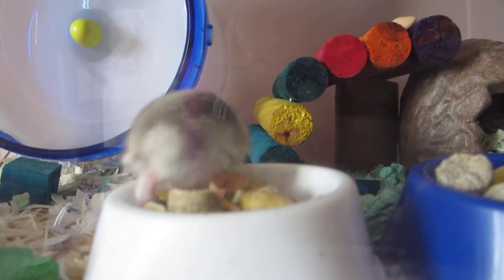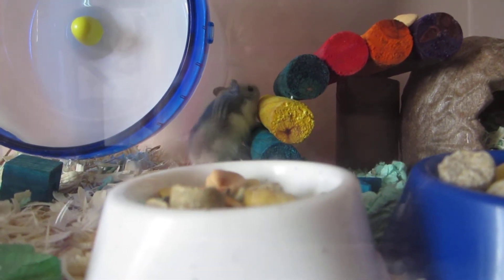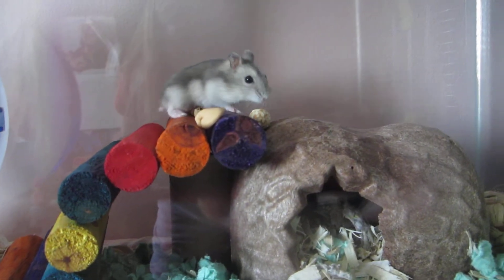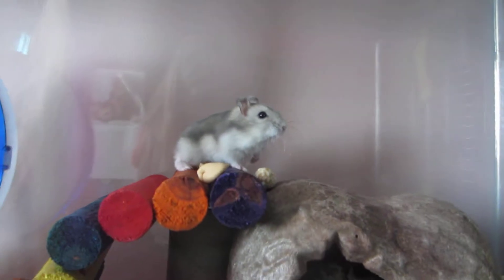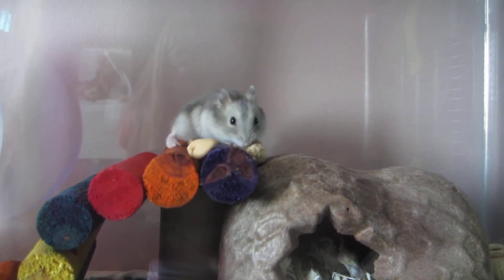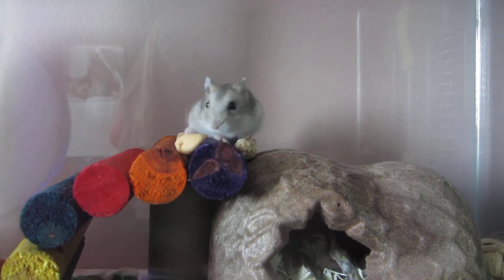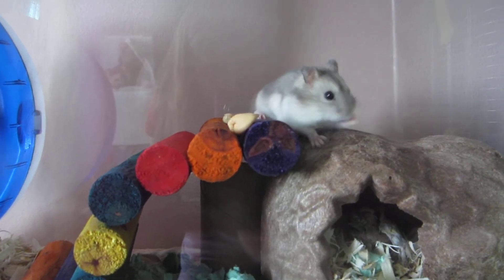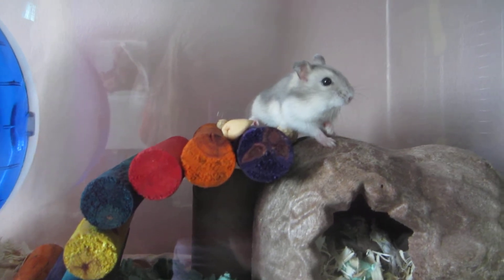I'm going to see if he'll eat anything — we'll have to check in the morning. Oh, he's investigating what I put up there. He likes the little nut thing in there. I'm not sure yet if he likes the yogurt thing. He is so cute.